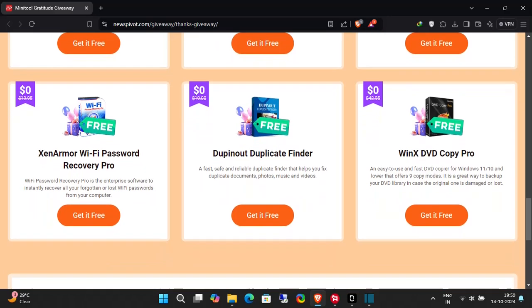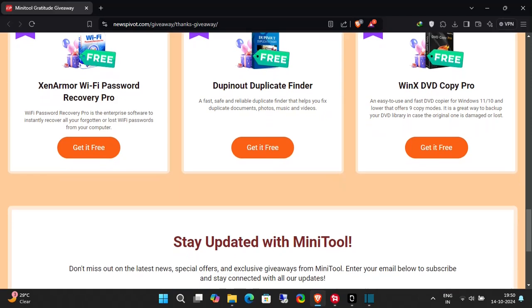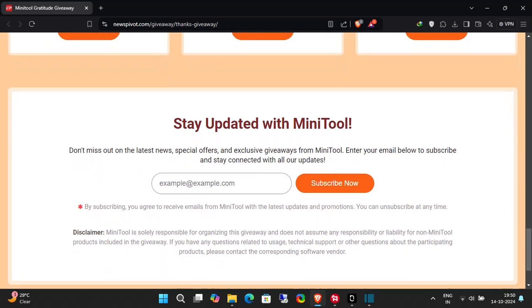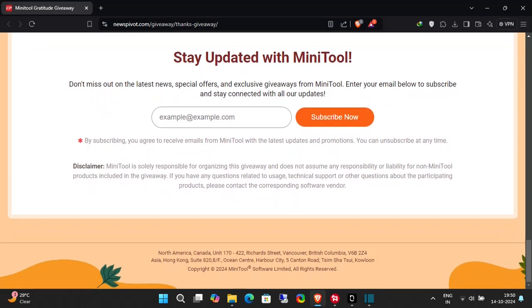This is your chance to elevate your software collection. To enter the giveaway, simply visit the link in the description below and follow the instructions. Remember, these offers are only available until October 28th. Don't miss out on this amazing opportunity. Thank you for your support, and Happy Thanksgiving. Good luck to everyone.